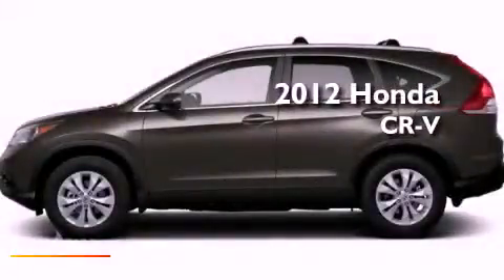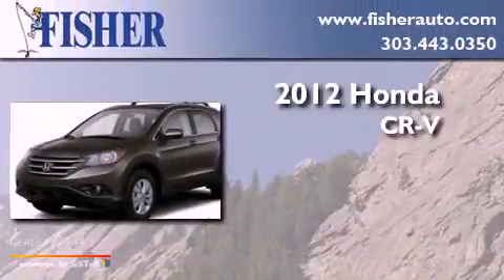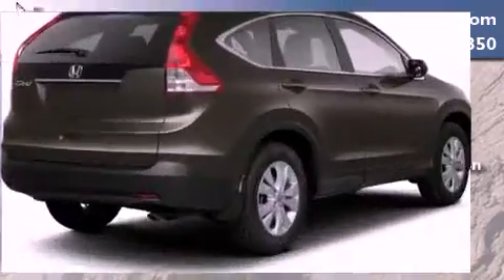This is a brand new 2012 Honda CR-V. This crossover has a 5-speed automatic transmission, an in-line 4-cylinder engine, and 4-wheel drive.